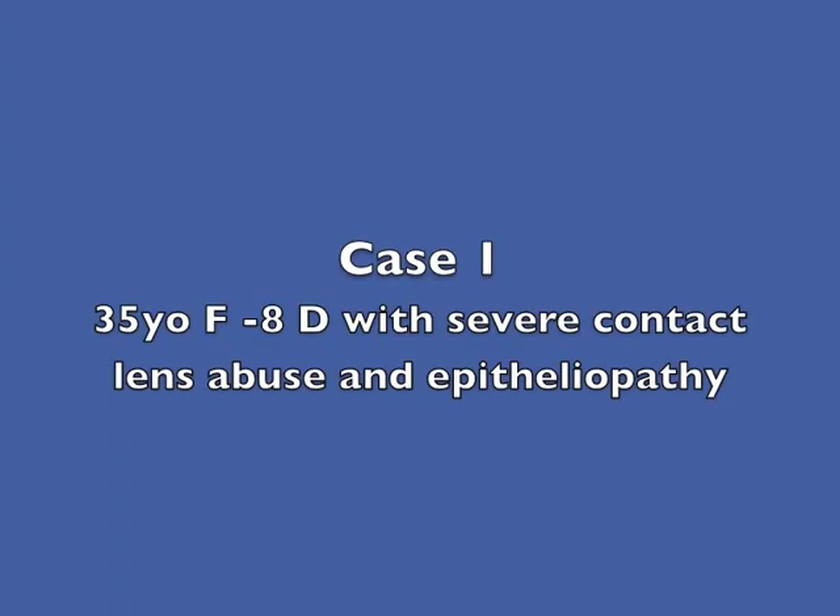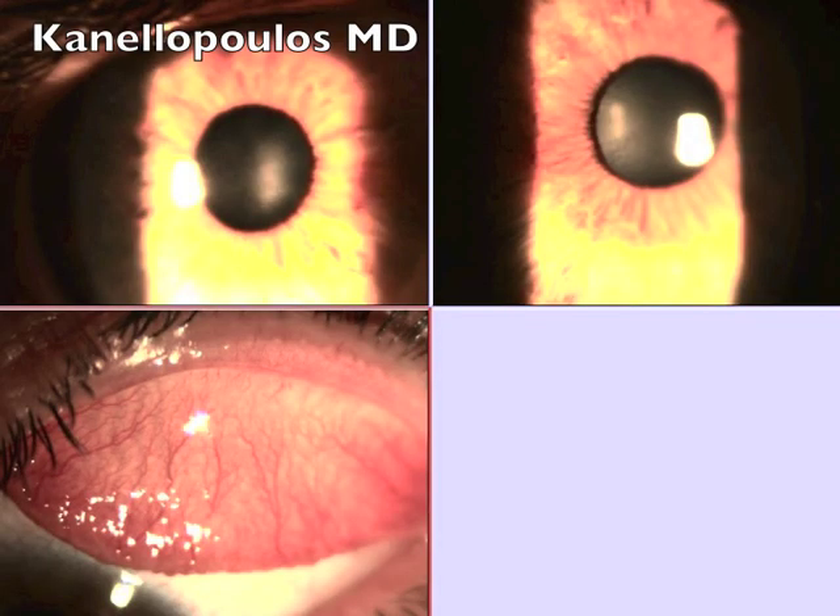This is case one: a 35-year-old female, high myope, with severe contact lens abuse for obvious reasons and severe epithelopathy. She has tremendous visual fluctuations and significant difficulty wearing contact lenses for more than a few hours. This lady is miserable and seeking treatment. In the past, we would consider long-term corticosteroid treatment and discontinuing contact lenses — or, in more severe cases, an amniotic membrane transplant.